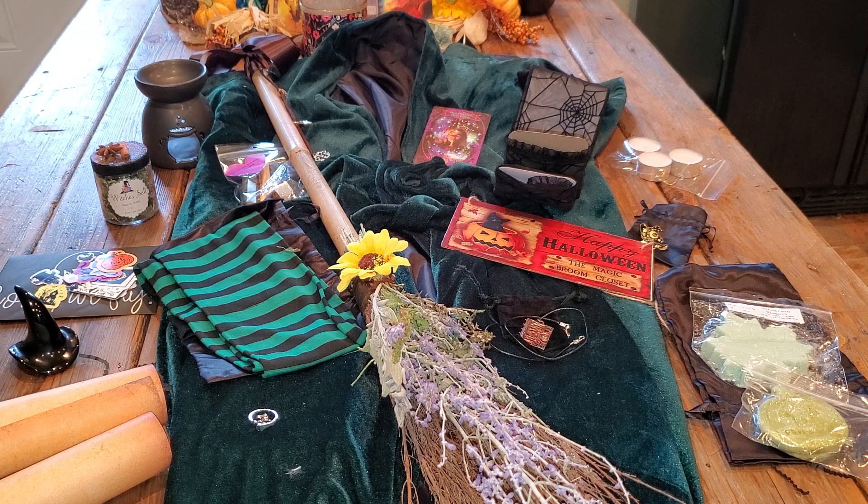I've just never been let down by a box that has been done by a YouTube creator, and my sis did an amazing job. I love everything - everything will find a home. I can't wait to get my broom hung up - I have the perfect spot for it. And the cloak, the socks, the obsidian stone, the warmer, the salts - everything. This box, to me, was worth every penny. And I am definitely looking forward to seeing what she comes up with next.